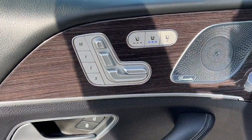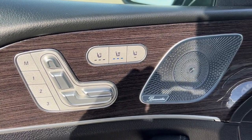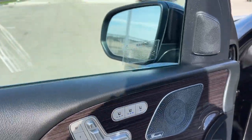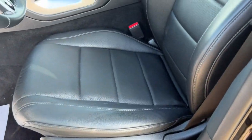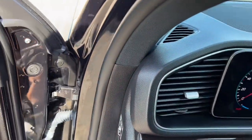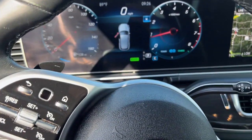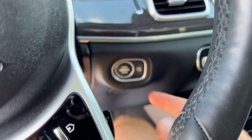Nice black interior with wood grain accents. Here are the memory function buttons for your power driver's seat. You have heated and ventilated seat controls, a premium audio system, perforated black leather seating throughout. This vehicle also has blind spot monitors and adaptive cruise control, which is great when you're stuck in traffic or cruising on the highway. Push start engine.